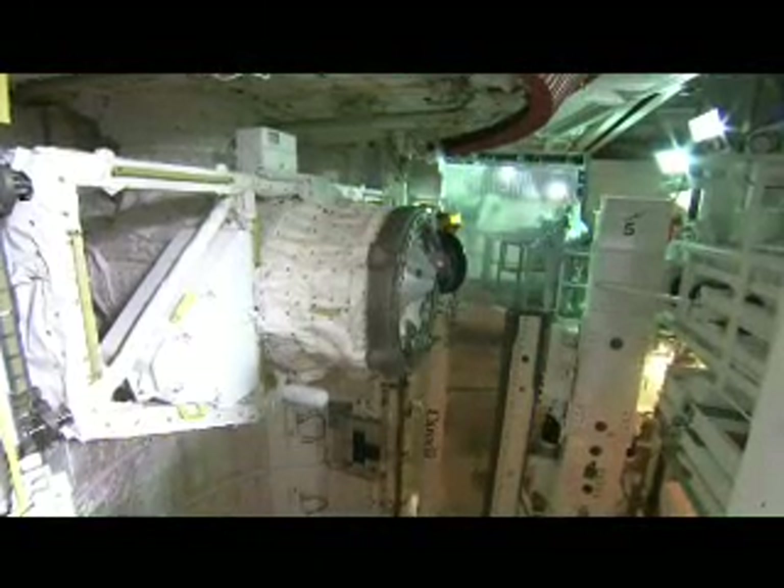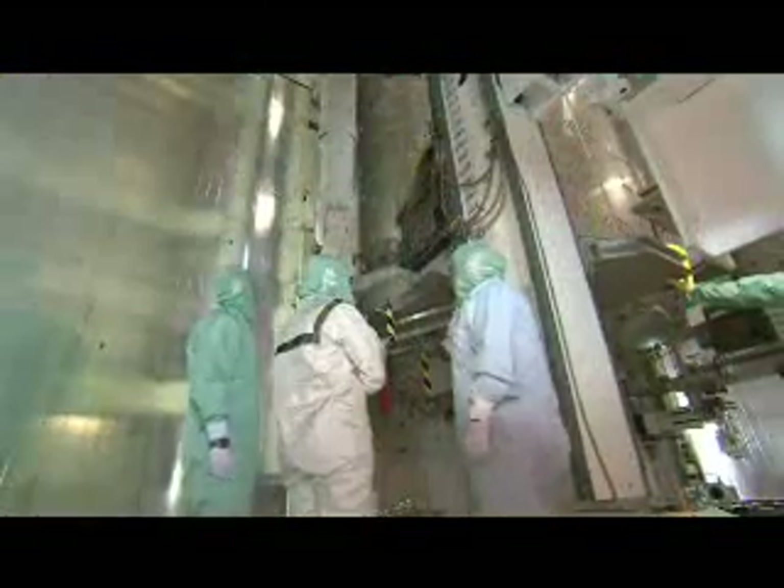Outfitted in clean room bunny suits, the crew inspected Discovery's cargo stowed securely inside the payload bay.